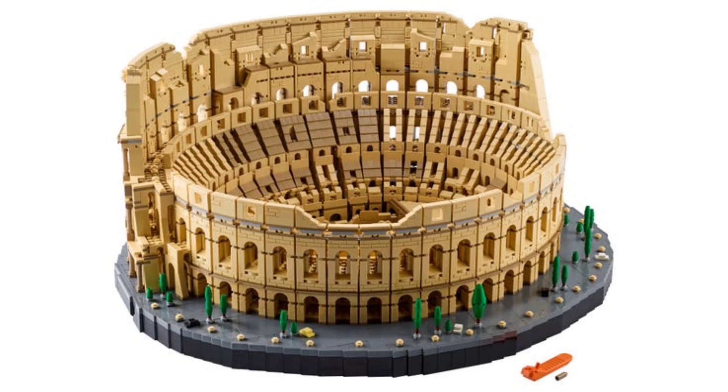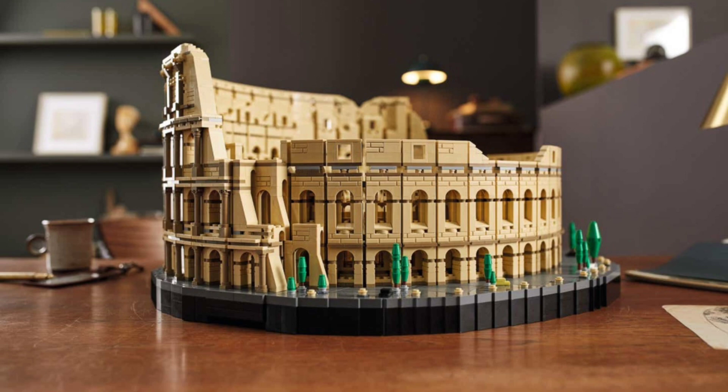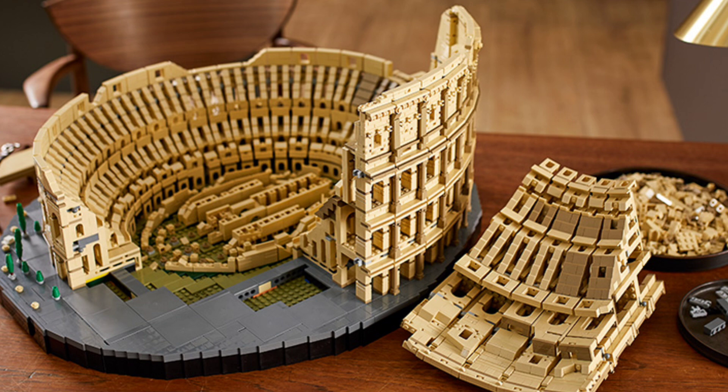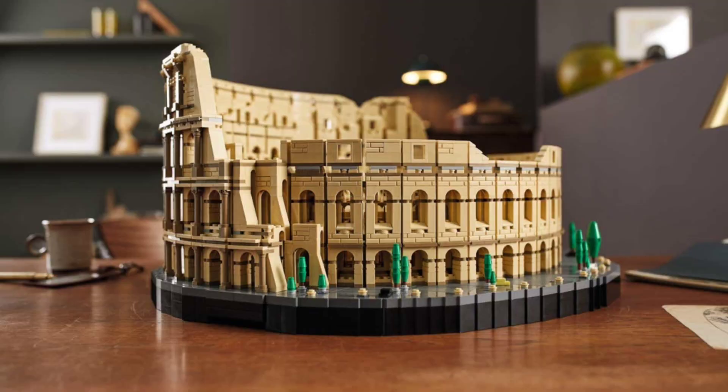The top 3 — spot number 3 — goes to the Lego Coliseum. This set has a huge piece count of 9,036 pieces. Being a micro-scale version of the Coliseum in Rome, it's bound to be a huge set. This also used to be the biggest Lego set of all time for a short amount of time, as 9,000 pieces had never been seen before.